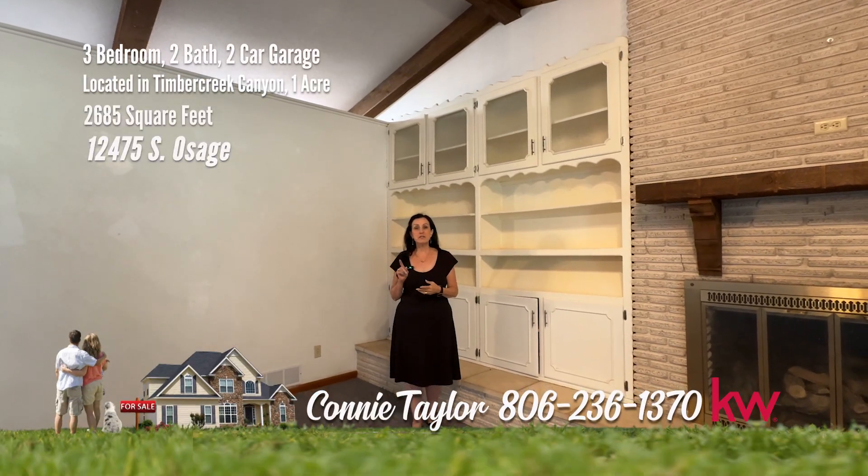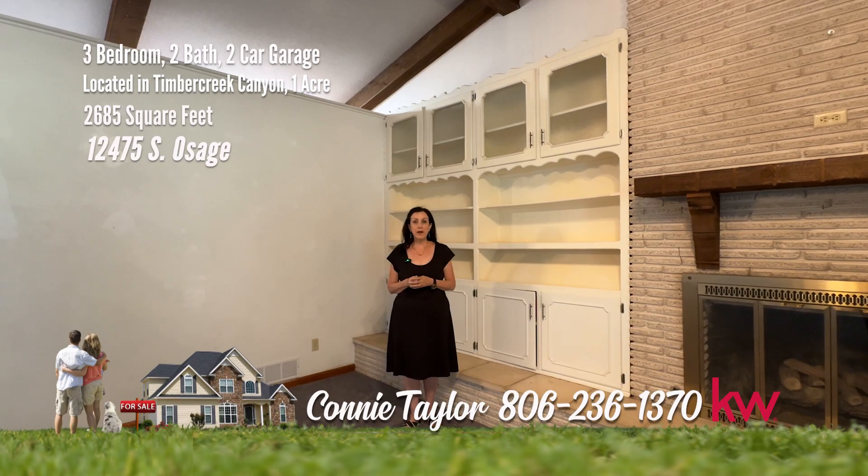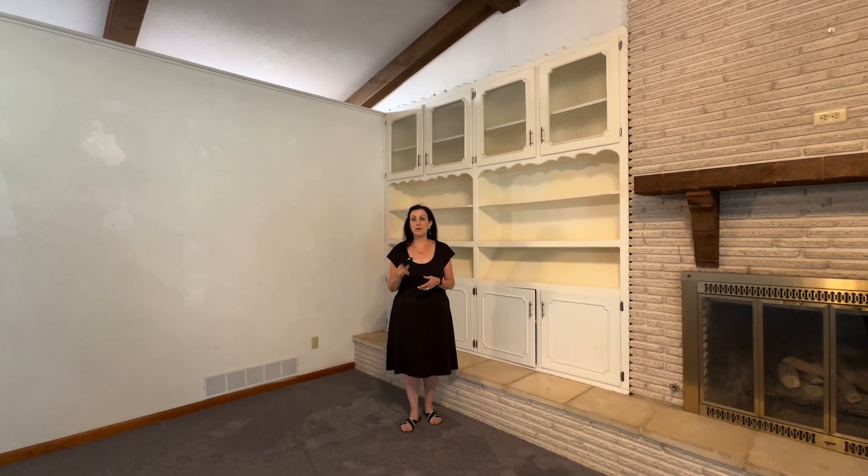I'm Connie Taylor. If you're looking for space inside and outside for a great price, you have found it. I can't wait to show this to you.